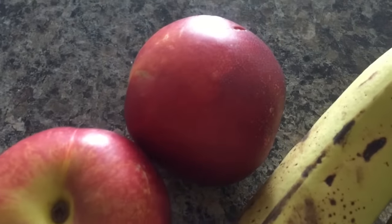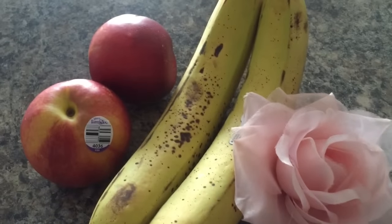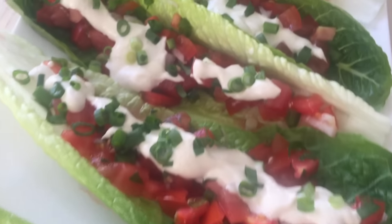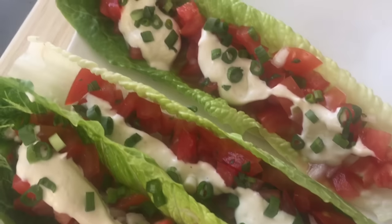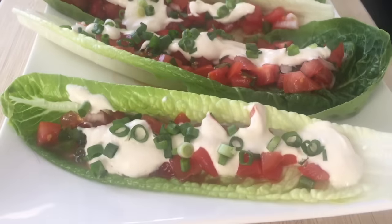I was still hungry after the gazpacho, so I had two bananas and two super juicy, amazing nectarines. Nectarines are one of my favorite fruits of all time, and I'm glad they're coming into season.